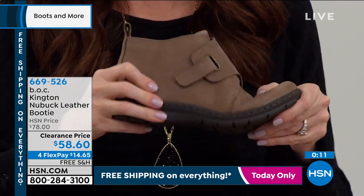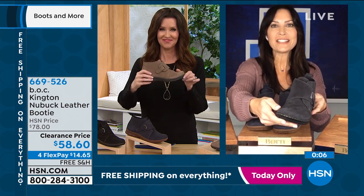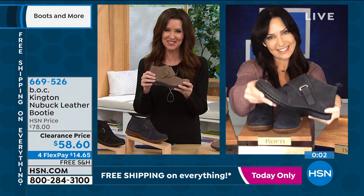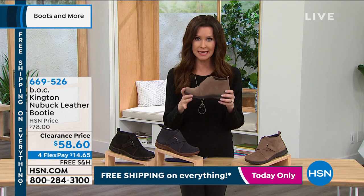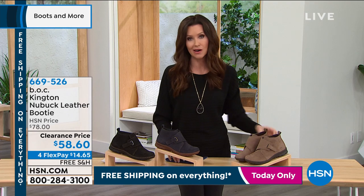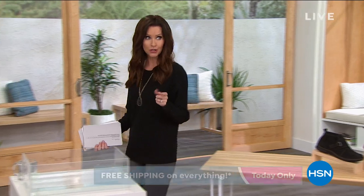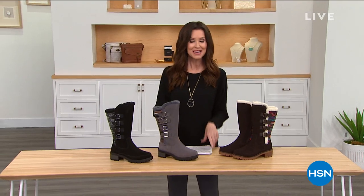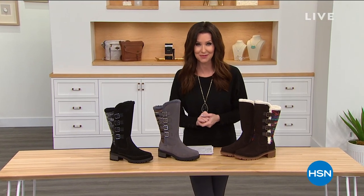Thanks so much for joining us — this was far too fast. When we've got clearance prices, everything goes so quickly. We have three colors available in sizes 6 through 11, half sizes available. That's the navy — a deep, deep navy — right next to the black, which is jet black with taupe stitching, and then we have it in the taupe — that buttery soft nubuck leather. Everyone is going to adore these. If you are on the phone, you're not alone — hundreds of you are waiting to get your hands on these. You can always go to hsn.com — it's really the fastest way to shop. Download the HSN app to get kind of first dibs on everything without having to wait on the phone.